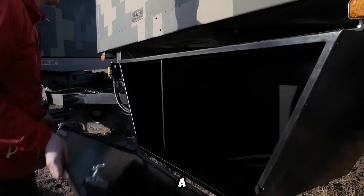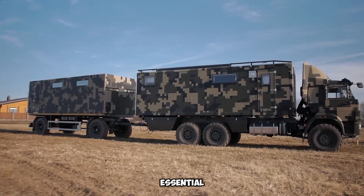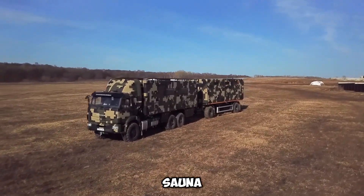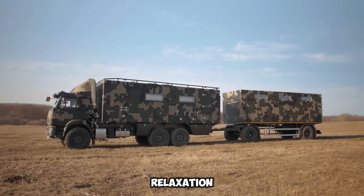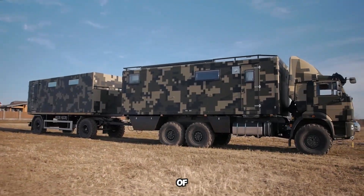What truly sets this truck apart is its versatility. It can be transformed into a motorhome, comfortably sleeping up to 7 people and offering all the essential amenities. Plus, it has the unique ability to tow a sauna trailer, making it perfect for those who want both adventure and relaxation on the go. The KAMAZ 43118 is a perfect blend of power, practicality, and comfort.